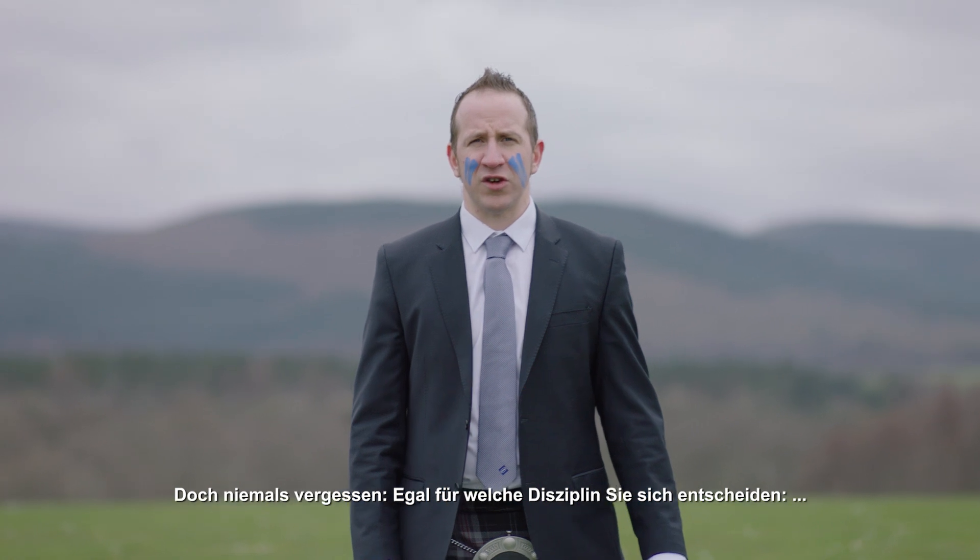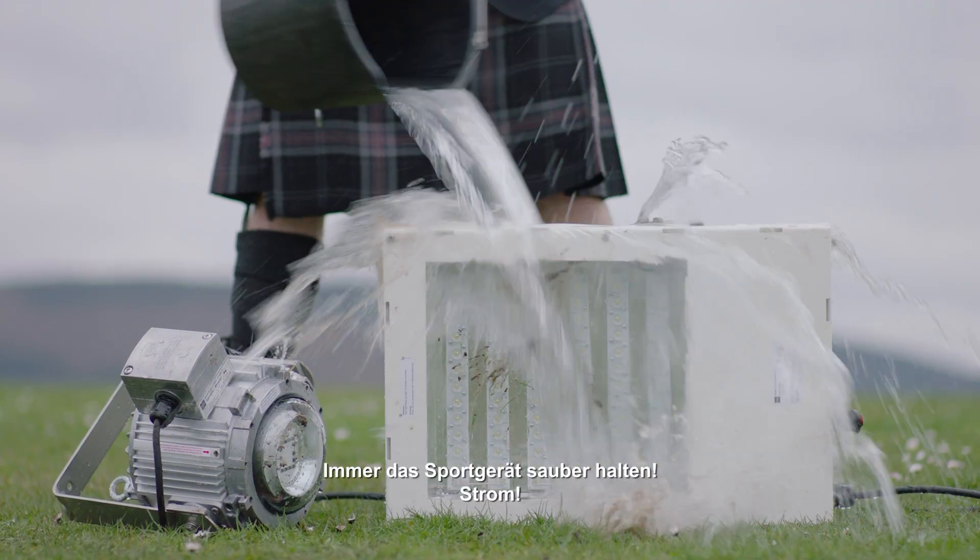Don't forget, whichever discipline you choose, always keep your sporting gear clean.